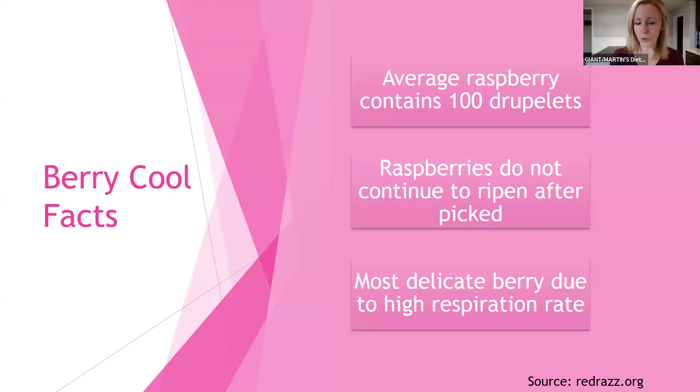Raspberries do not continue to ripen after being picked. So as soon as they are picked, that's what we've got in terms of ripeness. Most frozen berries are going to be picked at that peak of freshness when they are ripe and then frozen.